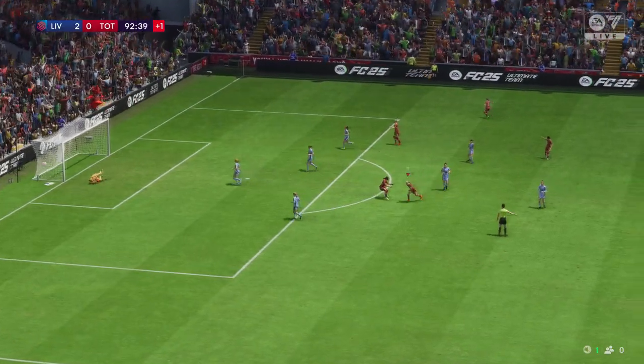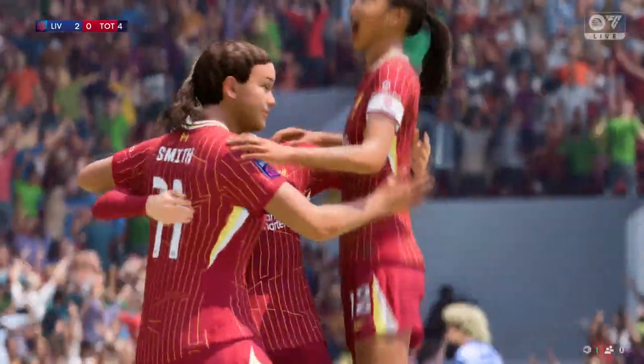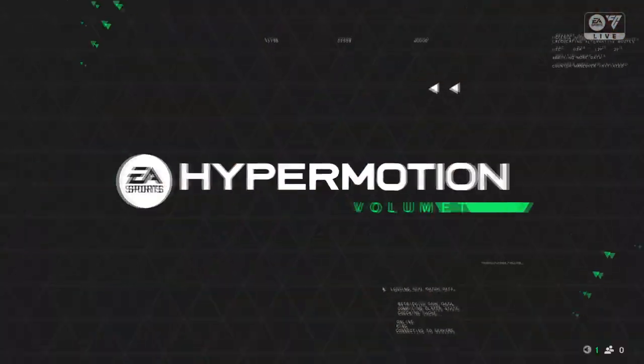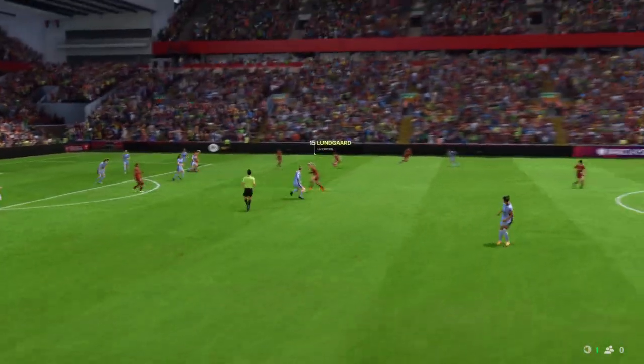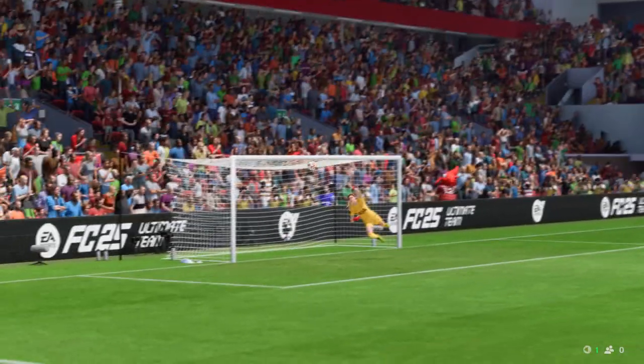Good strike. Wow, that is a sensational strike — many will have questioned the wisdom of shooting from there, but she's glad she did. What a goal! Here it is again: just look at this, it's such good technique, a wonderful strike from that range.